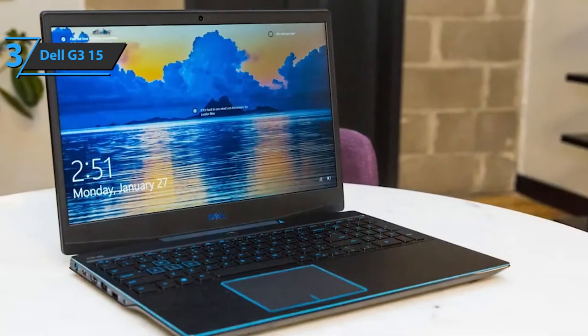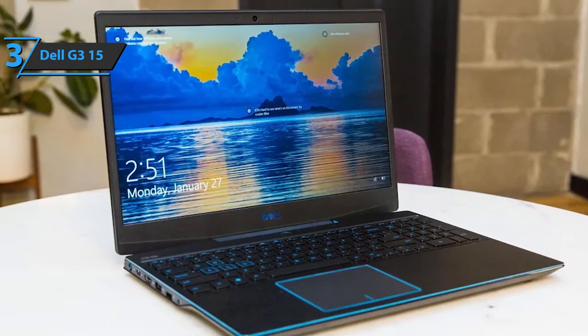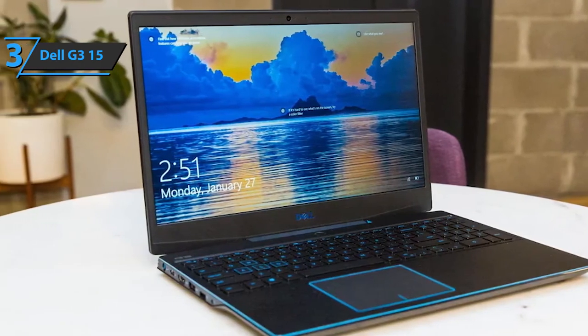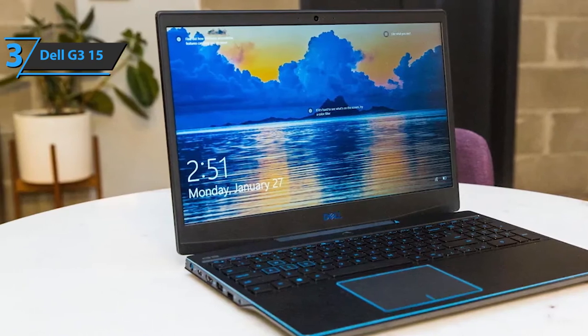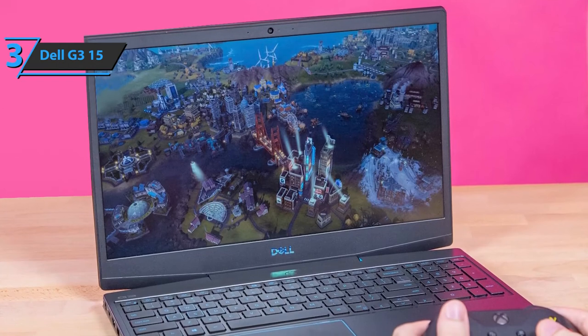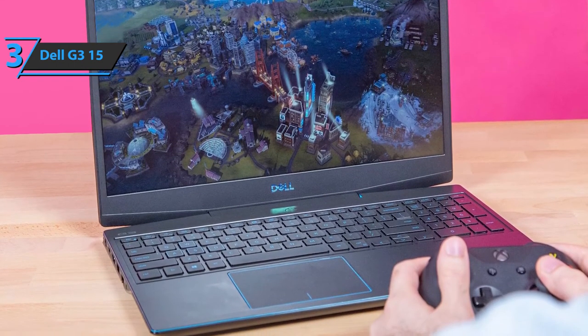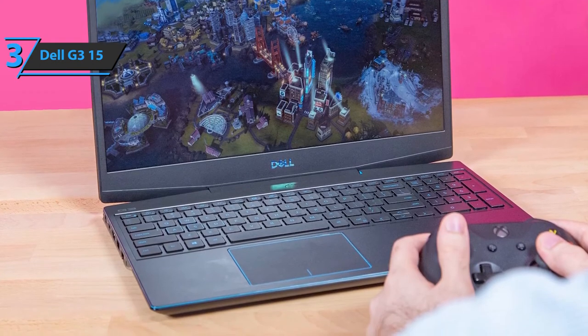The number of ports marks the strength of this model compared to competitors in the same segment. The machine has a total of three USB 3.0 ports, one integrated headphone jack and 3.5mm microphone, one Ethernet port for LAN, and one SD card slot — a point that many popular laptops do not have today. Good stuff, a thumbs up from here.